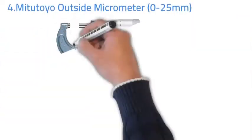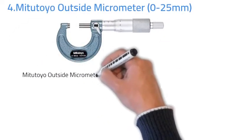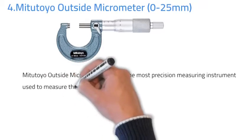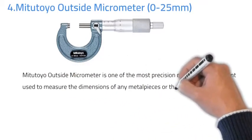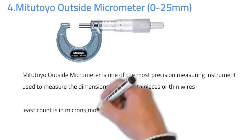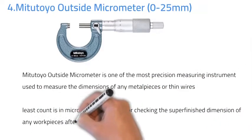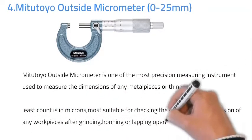Number four: Mitutoyo outside micrometer. The Mitutoyo outside micrometer is one of the most precision measuring instruments, used to measure the dimension of any metal piece or thinner wires. Its least count is in microns, making it most suitable for checking the super-finish dimensions of any workpiece after grinding, honing, or lapping operations.